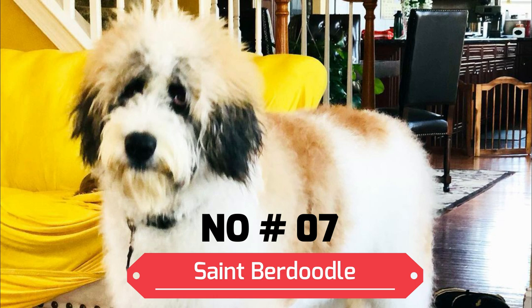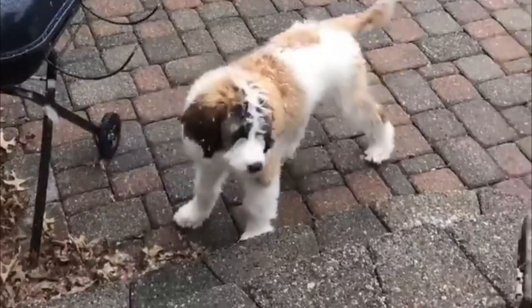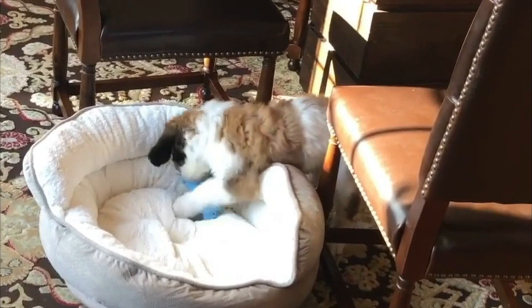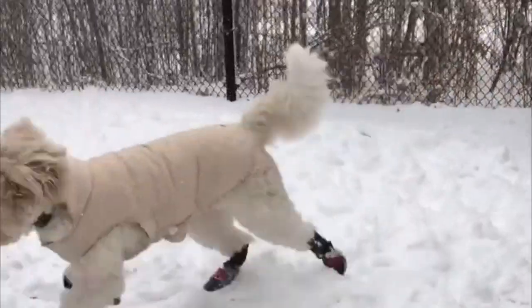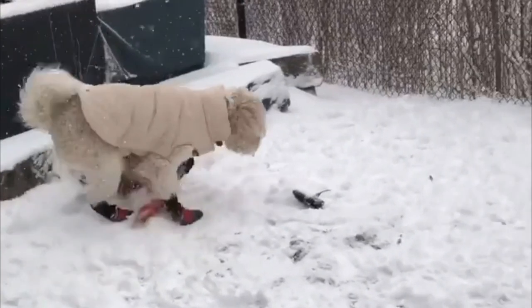Number 7: St. Berdoodle. The St. Berdoodle is bound to have many of the desirable traits that have made their parent breeds so popular. Loyal, patient, and hardworking are all adjectives that can be used to describe a St. Berdoodle. This large mixed breed pup is the perfect mix of a majestic poodle and a gentle St. Bernard. This mix is protective and usually will be more bark than bite.